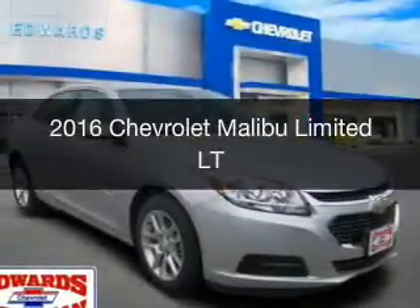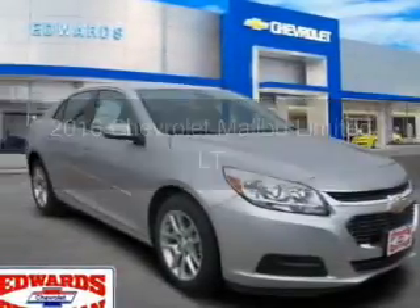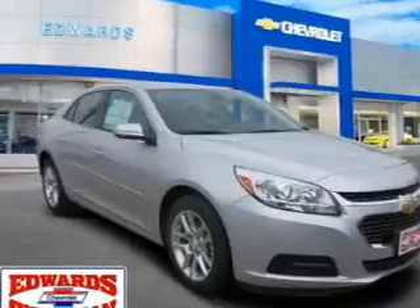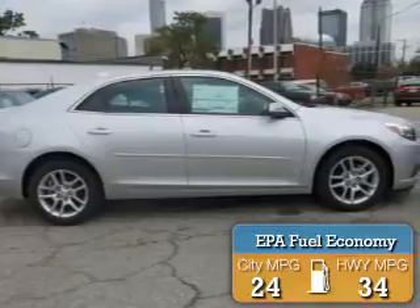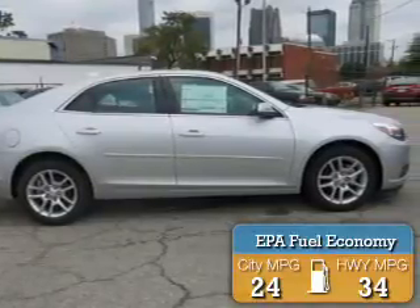This could be the vehicle you're looking for. It's powered by front-wheel drive, a 2.5-liter four-cylinder engine, and a six-speed automatic transmission. Great fuel efficiency saves you money by requiring fewer trips to the gas station.